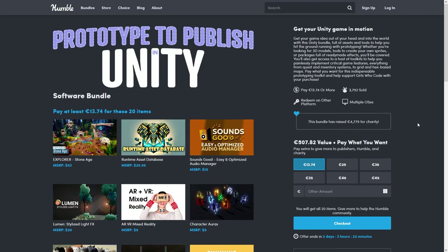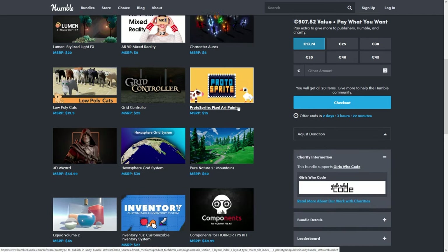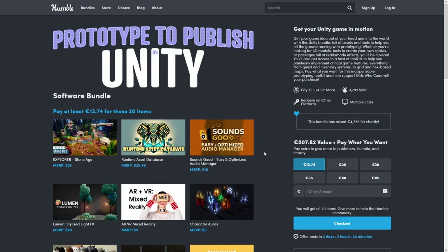There's another bundle with a bunch of tools and assets for just 15 bucks. You've got some interesting particle effects, a bunch of interesting tools, a really high-end character, some liquids and so on. This one is also ending in two days, so if you need either of these, definitely get it quickly.